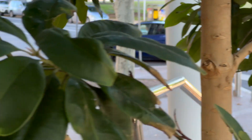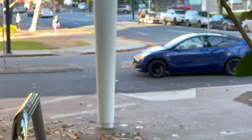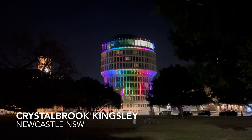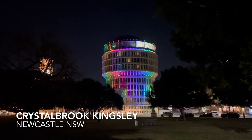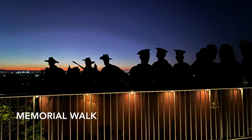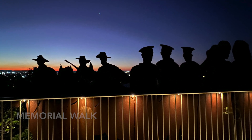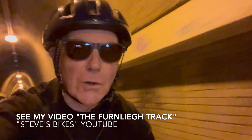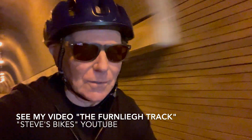Do you get that nervy feeling when the hotel valet takes your car away for parking? How cool is this? This is the Fernley Track in Newcastle — highly recommend you check this one out.